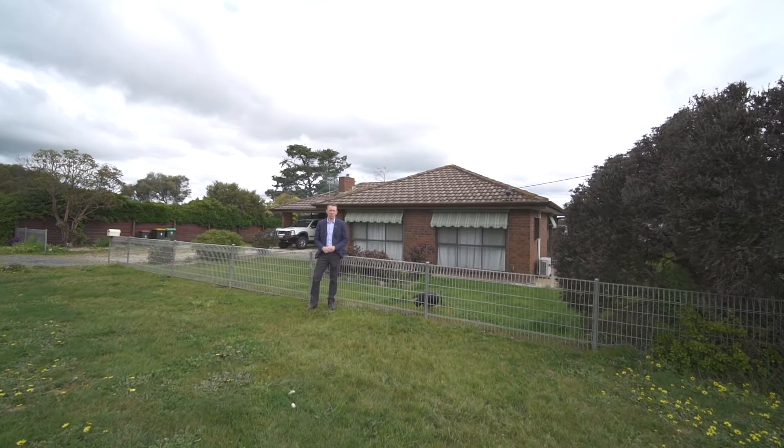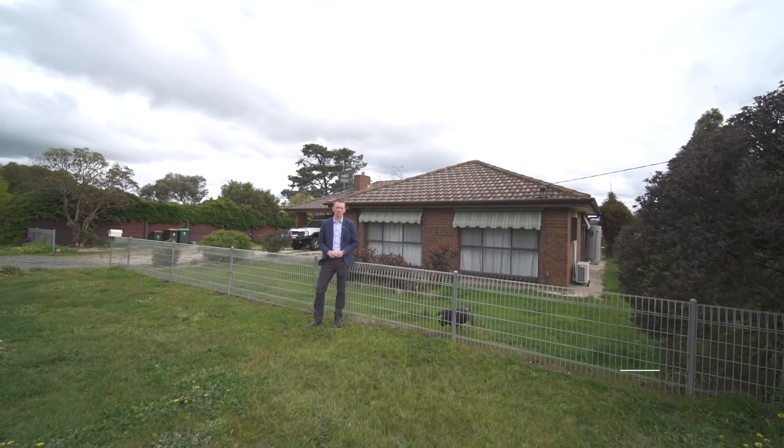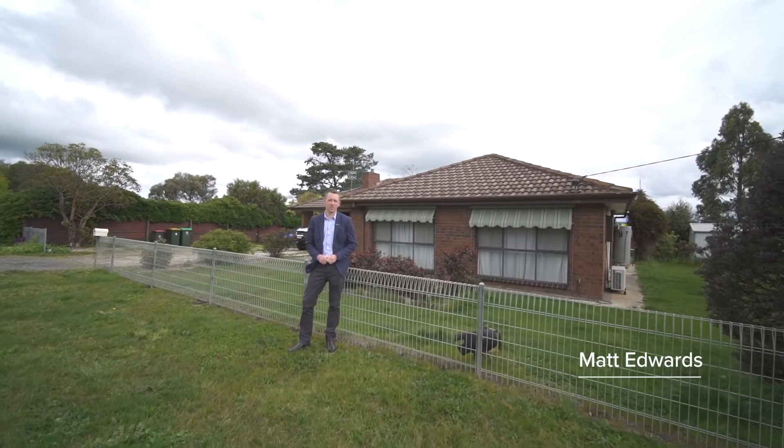Set on just over three quarters of an acre is this very neat family home. Hi, I'm Matt Edwards and welcome to 6 Station Street here in Skipton.